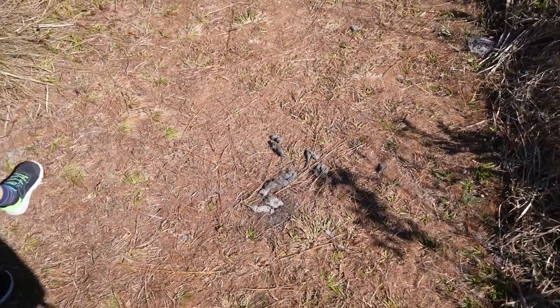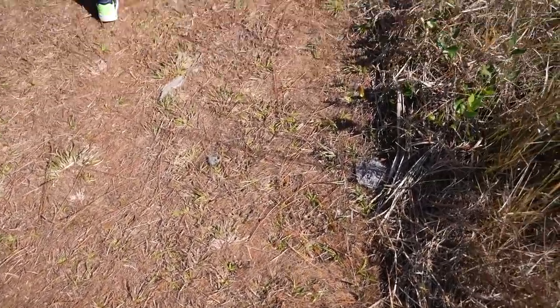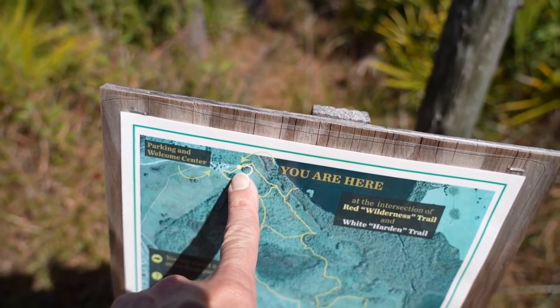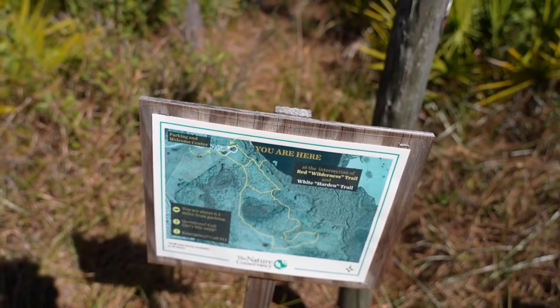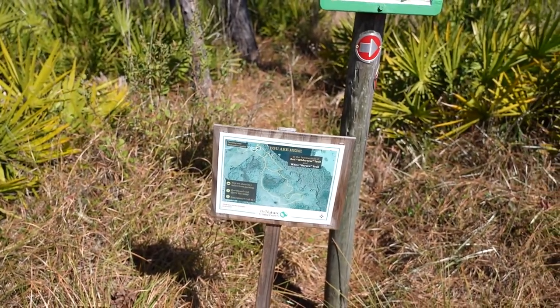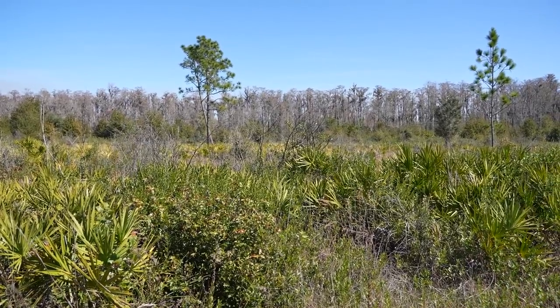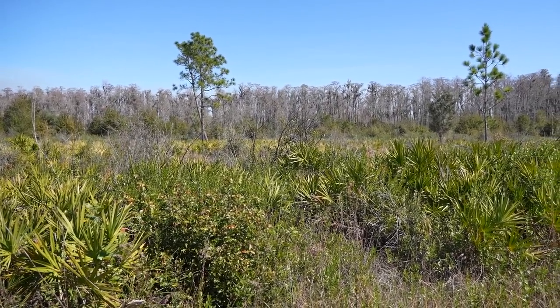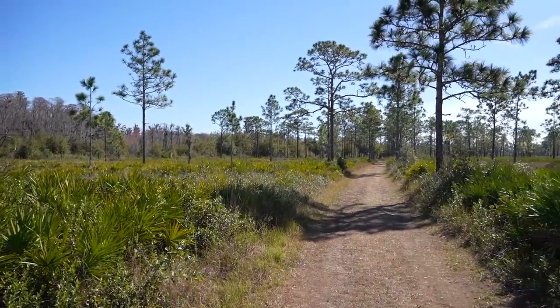What do you think it is? Either a coyote or a bobcat, maybe? Looking at our map, we've barely even started and we're trying to get all the way out to the lake, so we've got a little ways to go. We're only 0.1 miles from the parking lot. We just heard something moving in the bushes — the most abundant animal out here is probably squirrels.